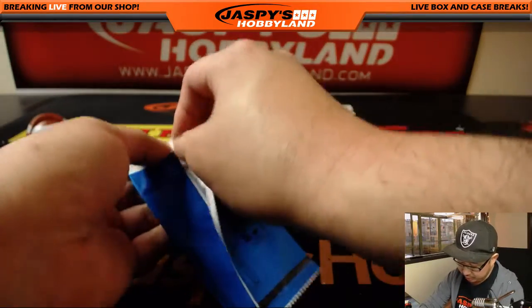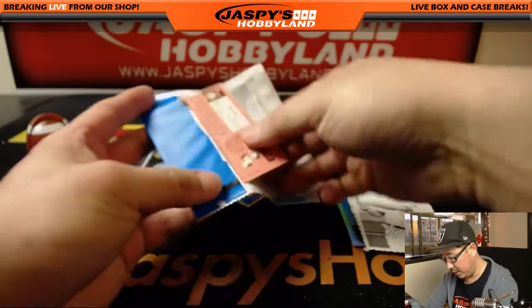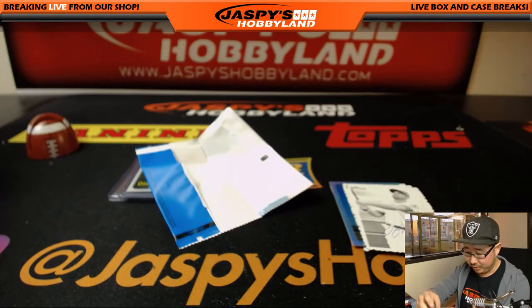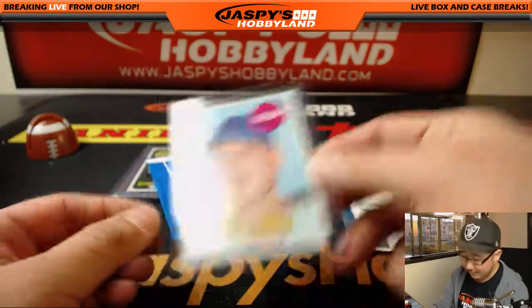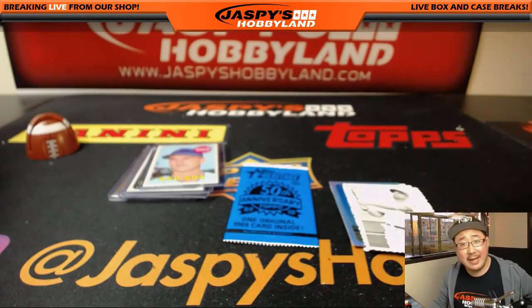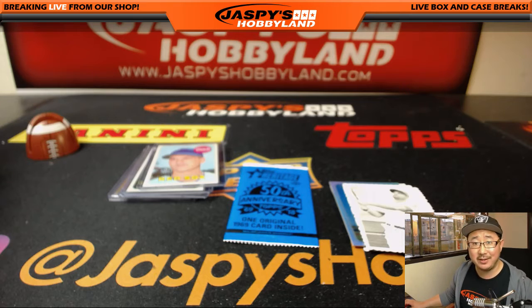Your vintage card is another Ray Kolt — I think we saw him in the last box with one of these. And there you have it, folks. Thanks very much for getting in. We've got more on jaspishobbyland.com, so check it out. The Otani hunt continues. Thanks. We'll see you next time.